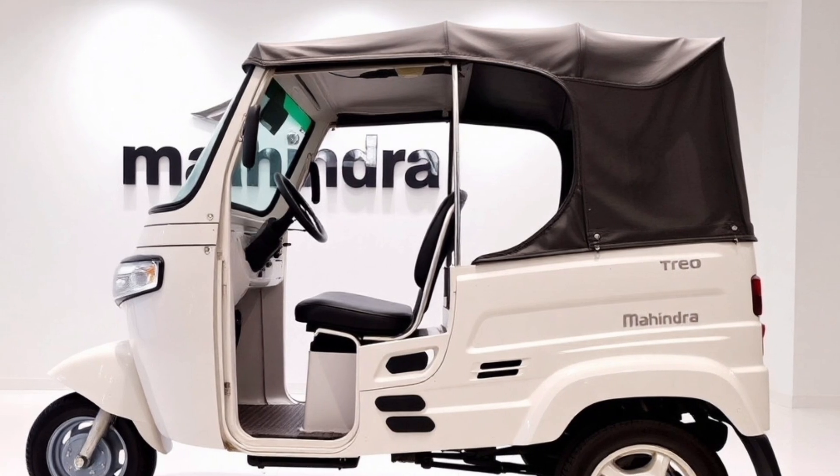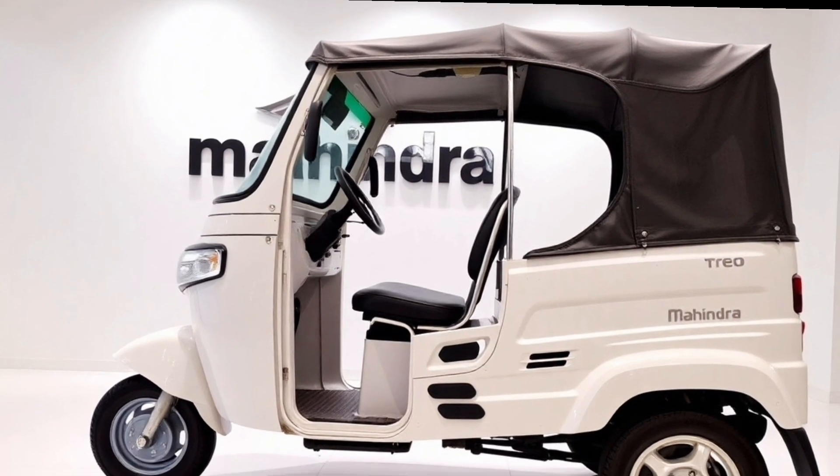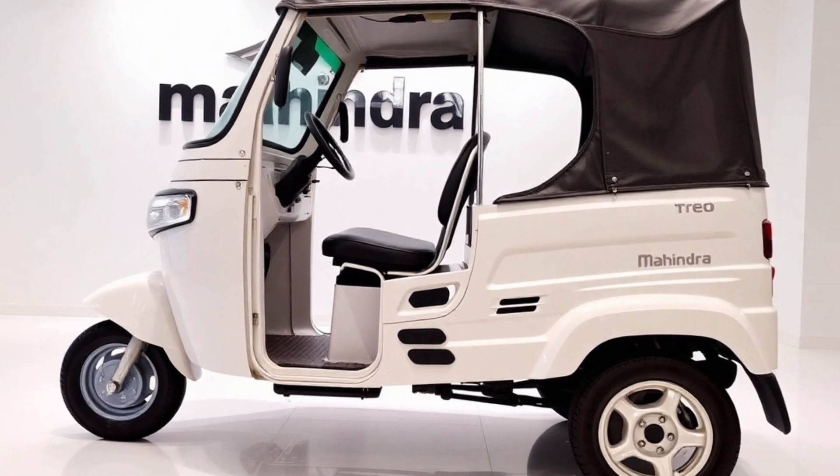The wheel arches are slightly flared, giving it a bold stance. The extended wheelbase not only enhances stability but also adds to the vehicle's overall visual balance.